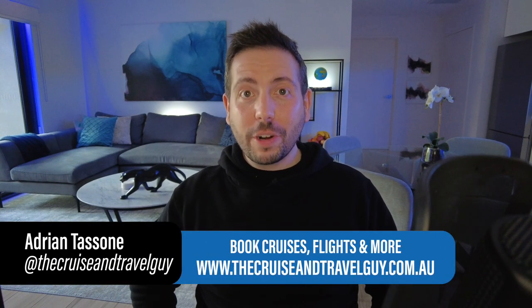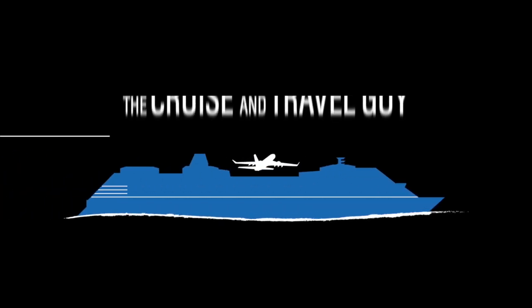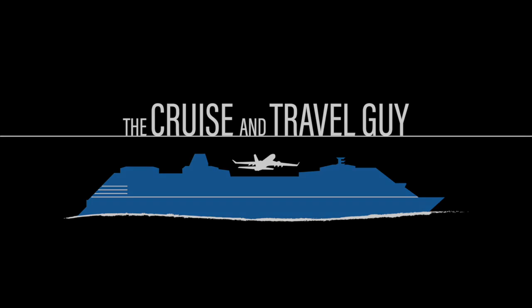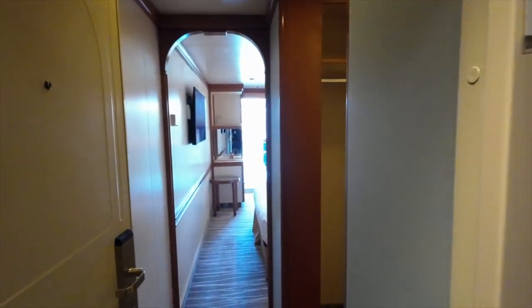I'm Adrian, the Cruise and Travel Guy. Join me on board Grand Princess for a tour of a balcony stateroom. This particular balcony cabin is located on Baja Deck 11.